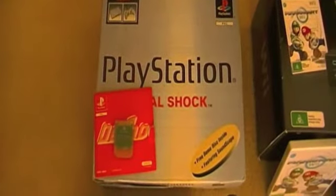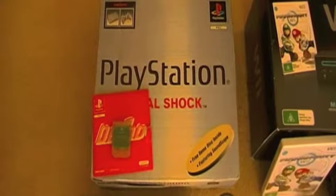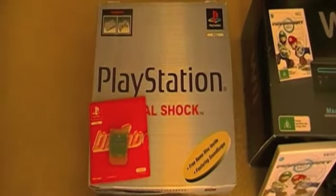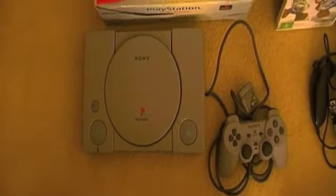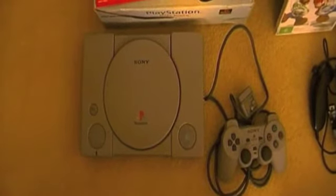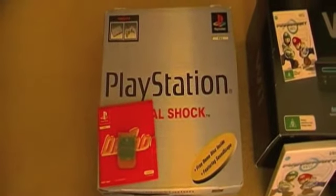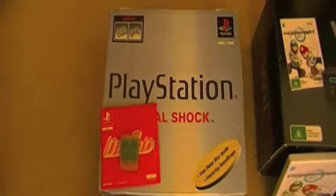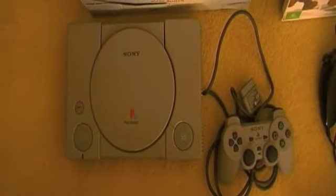The first one I'm going to talk about is the boxed and complete PlayStation 1 — very, very happy with this. This is probably my most treasured boxed system out of my entire collection. This is not my original PlayStation 1; I used to have one when the system first came out and then sold it several years ago. Last year I was in a thrift store and came across this for $20. Apart from the box, which is a little bit dinged up, the system itself is in pretty much brand new condition.